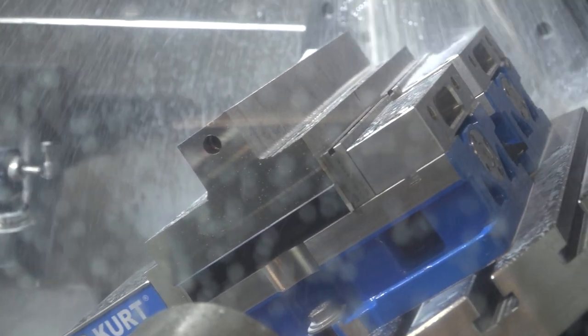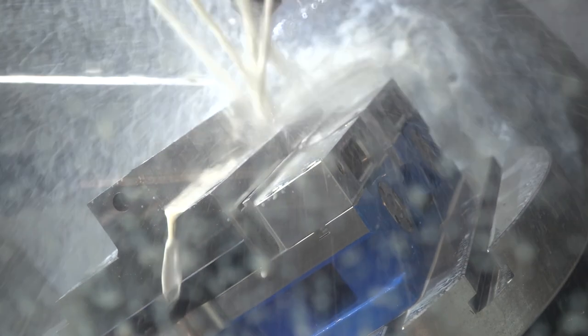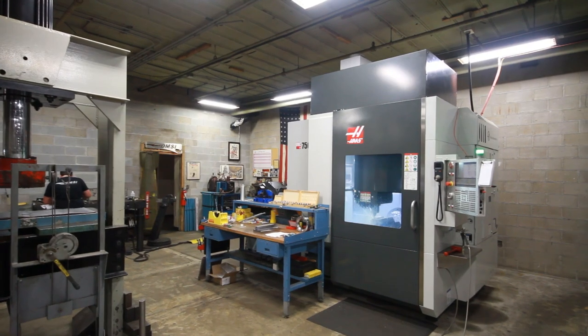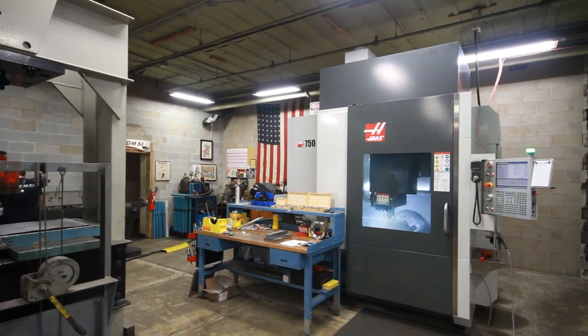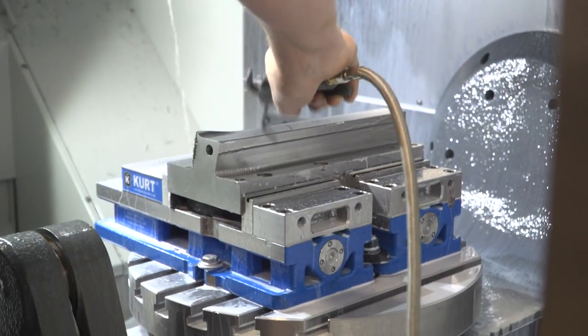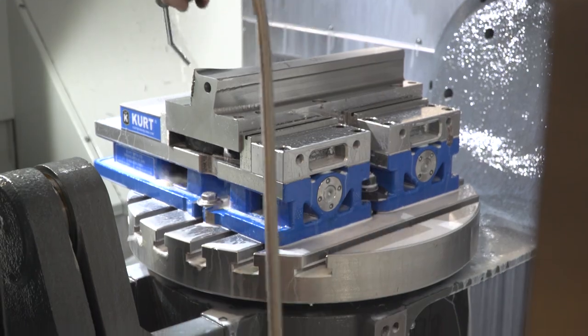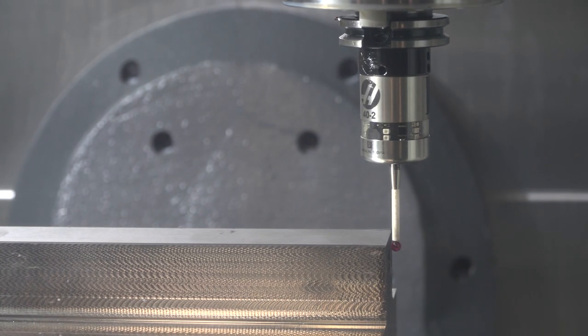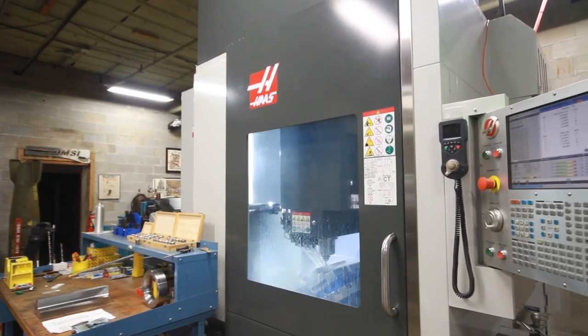With the Haas, they do really well with the 5-axis. With the G254, it almost makes it so there's no guesswork. It's going to hit the right spot every time, and that's been very helpful to us. With the probe and everything else, it just simplifies it even more and makes it so easy to transition from a 3-axis machine to 5-axis and do really well.